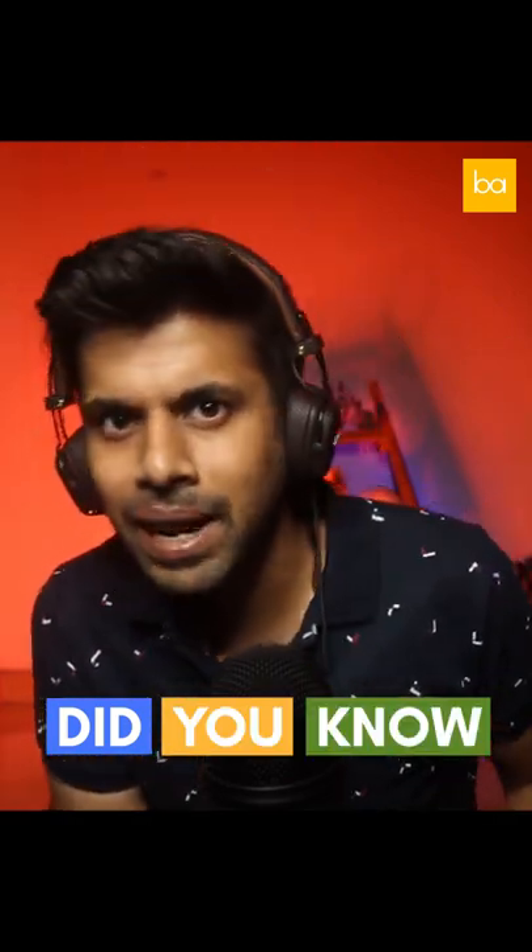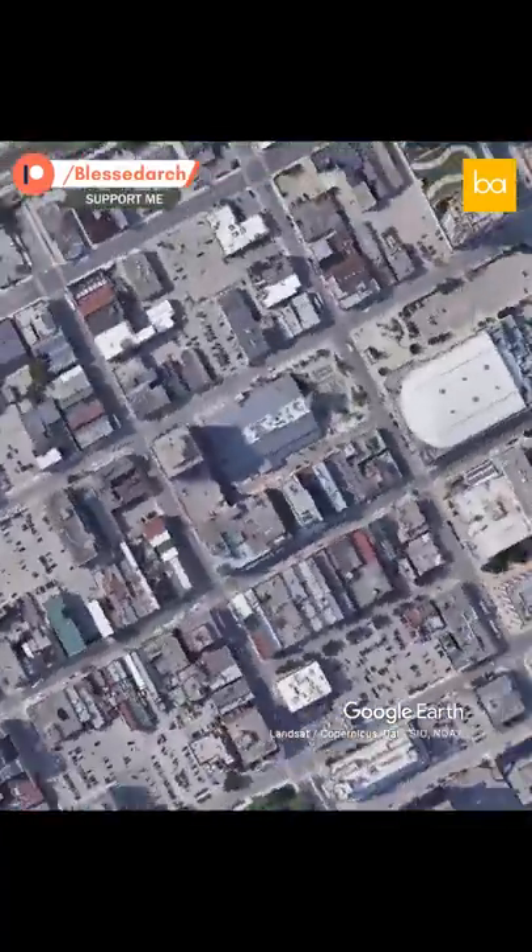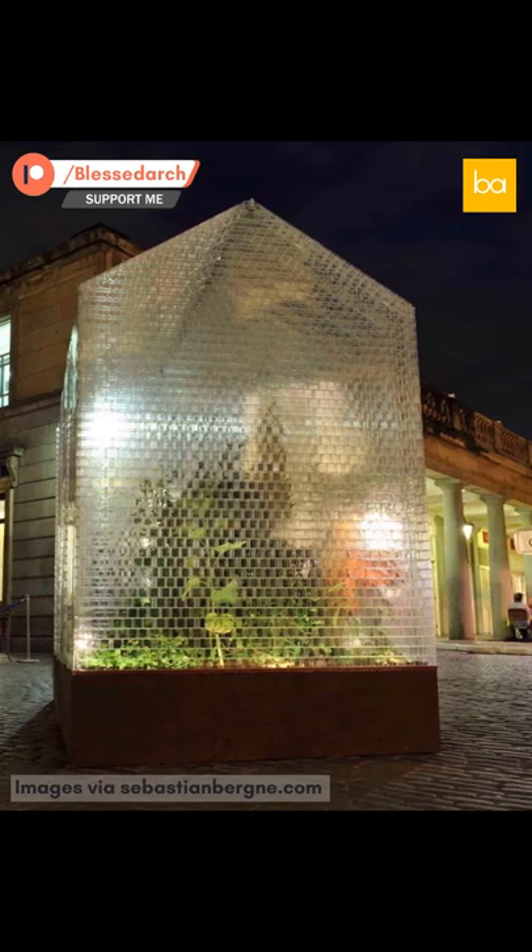Did you know that there was a greenhouse made out of Lego? In September of 2011, visitors to London's Covent Garden Market were able to see a greenhouse built with 100,000 pieces of Lego.